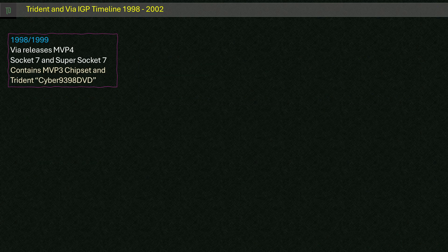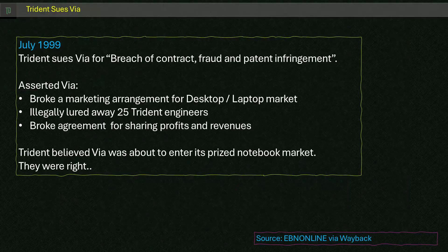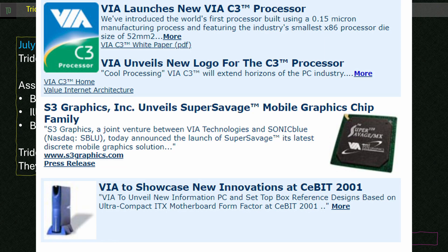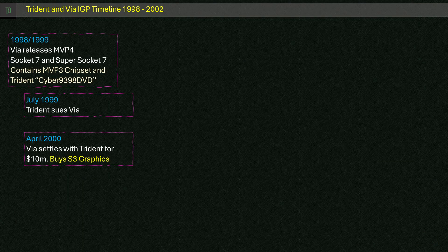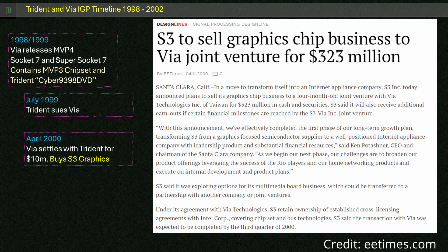1999 would prove to be an interesting year for Viya and Trident's relationship. In July, Trident found out about Viya's plans for its own graphics solution and filed a legal dispute for breach of contract and fraud. It attempted to stop the sale of Viya's MVP4 and ProMedia chipsets but failed. Trident claimed Viya broke a manufacturing pact, illegally lured 25 engineers to its own company, and claimed knowledge of Viya's plans for mobile chipsets using competing S3 products — notably the tech that probably ended up in the Super Savage MX. Although Trident's claim was for $200 million USD, it was settled in April 2000 for around $10 million USD, with Viya able to continue using the Trident-based IGP and driver. At the same time, Viya was settling the purchase of S3's graphics division.